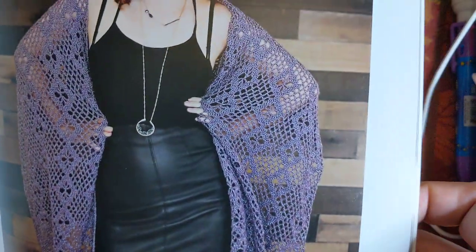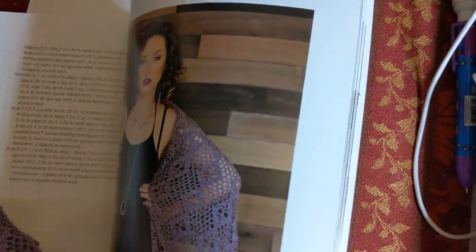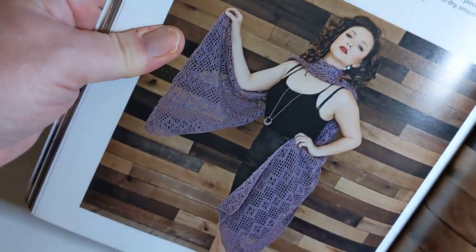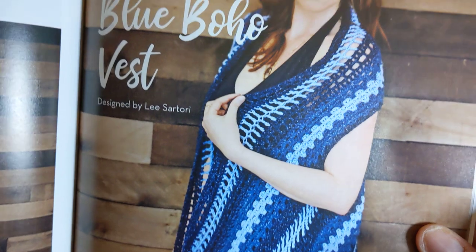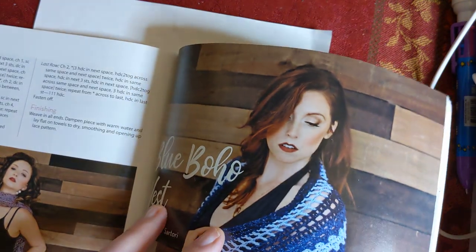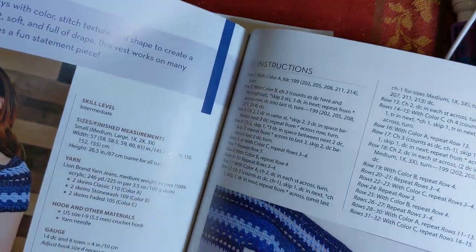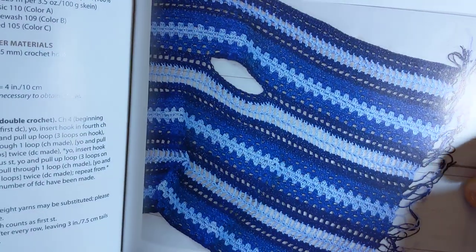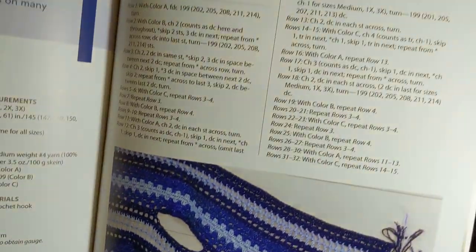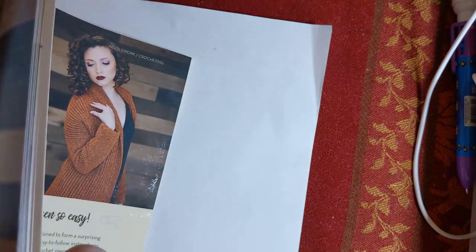I could really see using the stitch patterns they give here and making something smaller or a little bit different - but that is the beauty of having a pattern, you can always change it. This one is the Blue Boho Vest, designed by Lee Sartori. A lot of different stitches in that - they're calling this an intermediate, probably because of all those different stitches. That is the side of it with an armhole. They're making this out of Lion Brand Jeans yarn, number four.